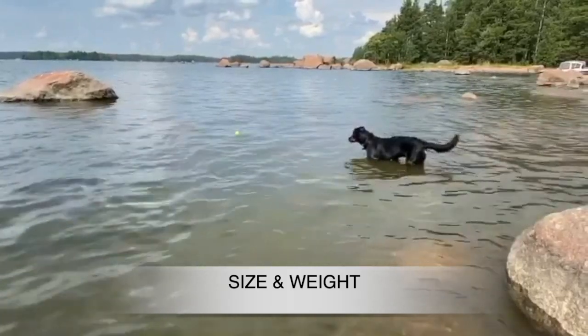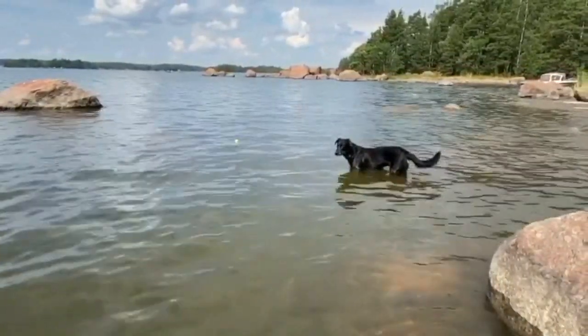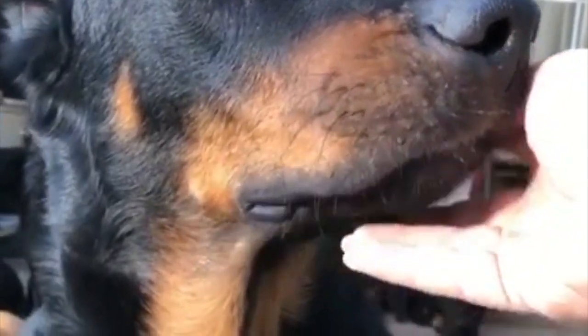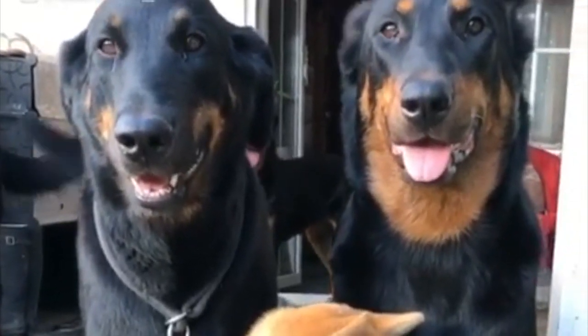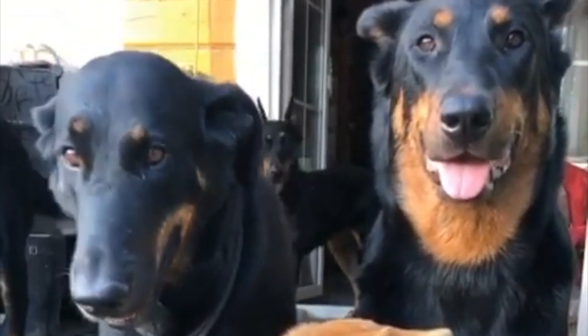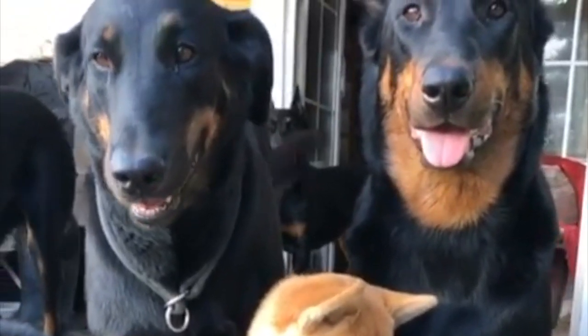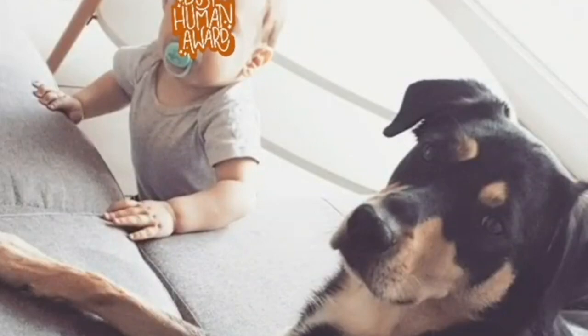The size and weight will vary by gender. Males can grow up to 25½ to 27½ inches in height and can weigh between 70 to 110 pounds. Females can grow up to 24 to 26½ inches in height and weigh 70 to 110 pounds. To call this French breed large would be an understatement.